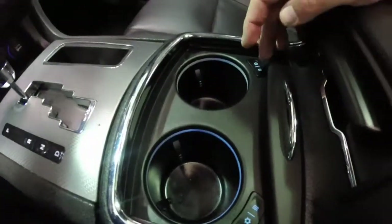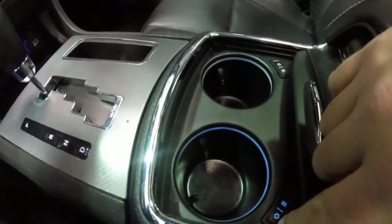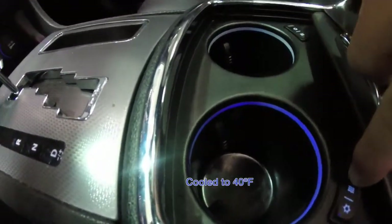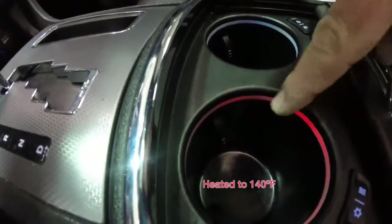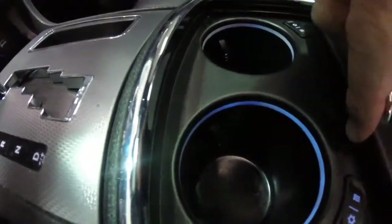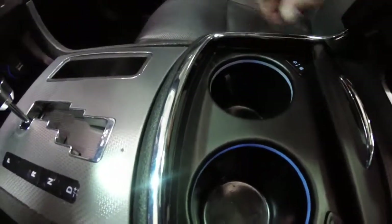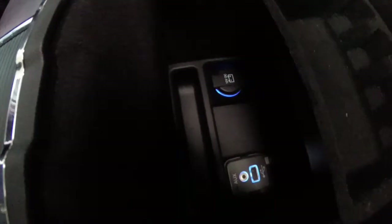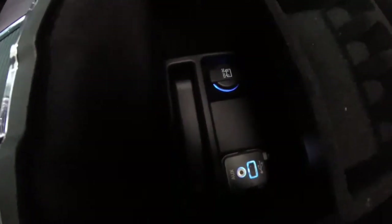This vehicle is equipped with heated and cooled front cup holders. Turning on the cooling turns the ring blue; turning the heating element on turns the ring red. Inside the front center console, you have a 12-volt power point, USB port, and auxiliary input.